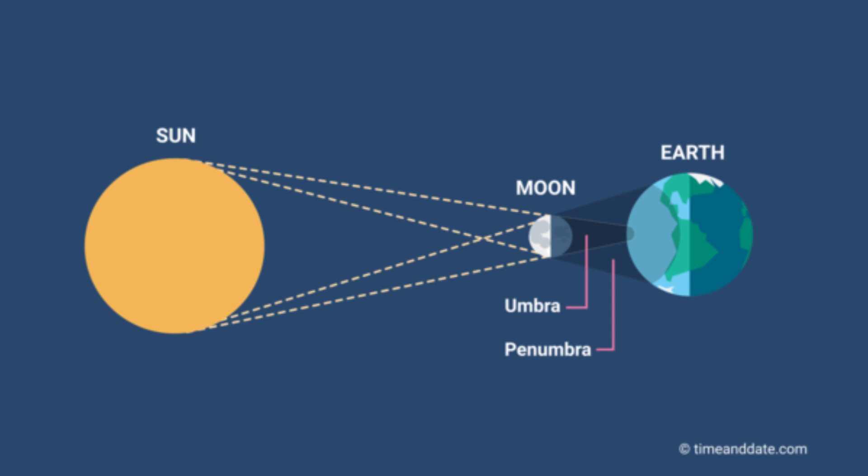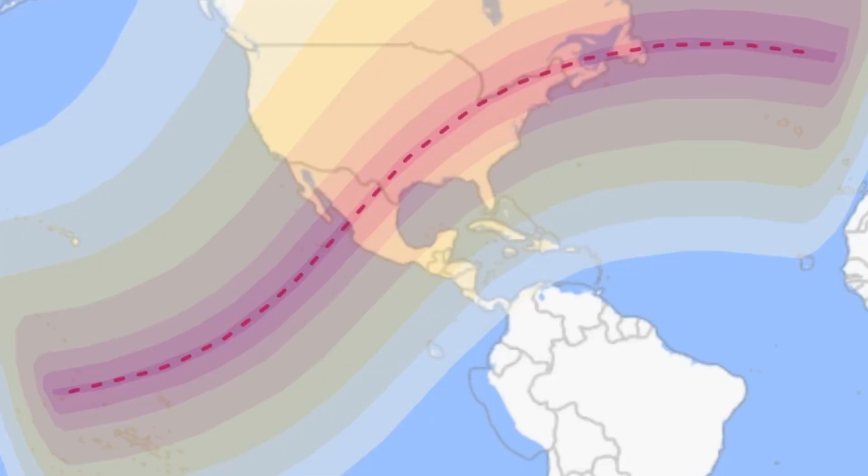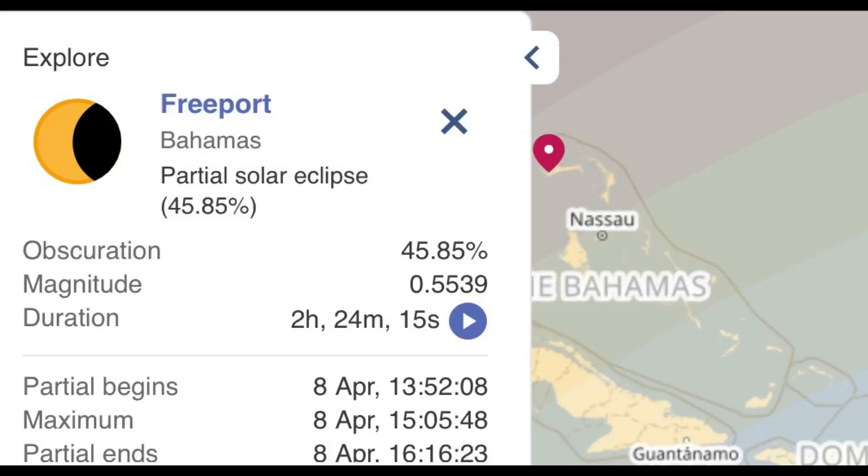Within a solar eclipse, the moon casts two shadows: the penumbra and the umbra. Those of us in the penumbra shadow witness a partial eclipse, while those in the umbral shadow see the full total eclipse, which occurs only along a narrow strip of Earth. So a total eclipse happens in the umbra and a partial eclipse happens in the penumbra. Now let's look at a map showing the different Caribbean locations, how much of the sun will be blocked, the eclipse duration, and the local time each phase begins.